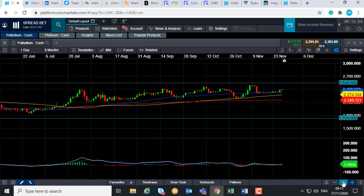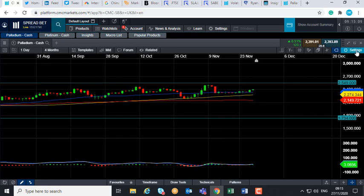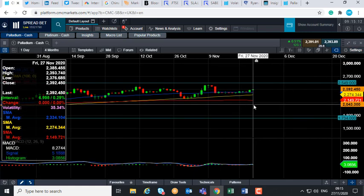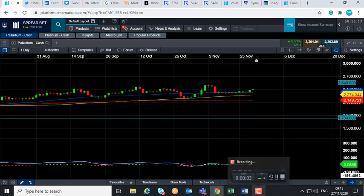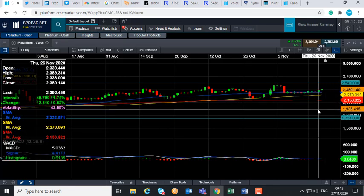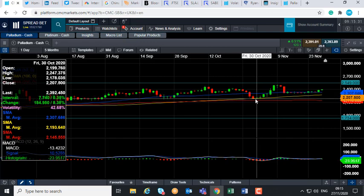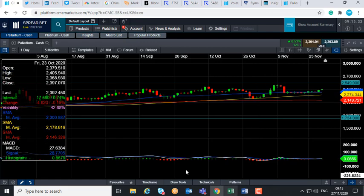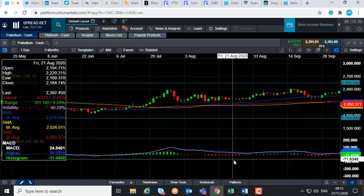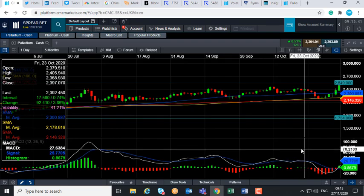If you take a look at the 50-day moving average — this blue line — that comes into play just south at 2,334. If you go below that, we can then head back down towards this yellow line here, the 100-day moving average, at 2,227. Notice how the 100-day moving average acted nicely as support in late October, and we can also see it acting as support back in July as well.